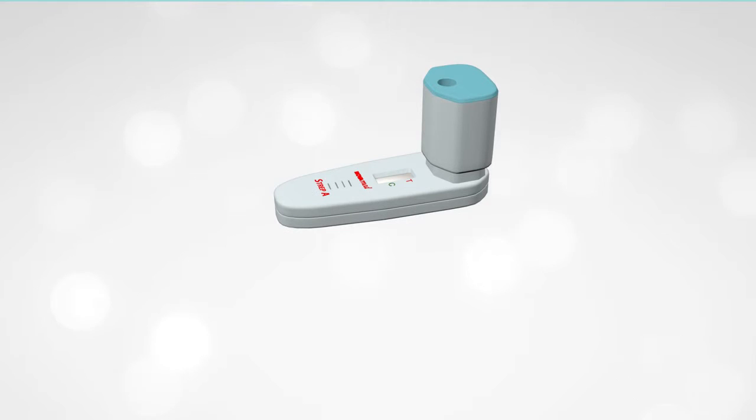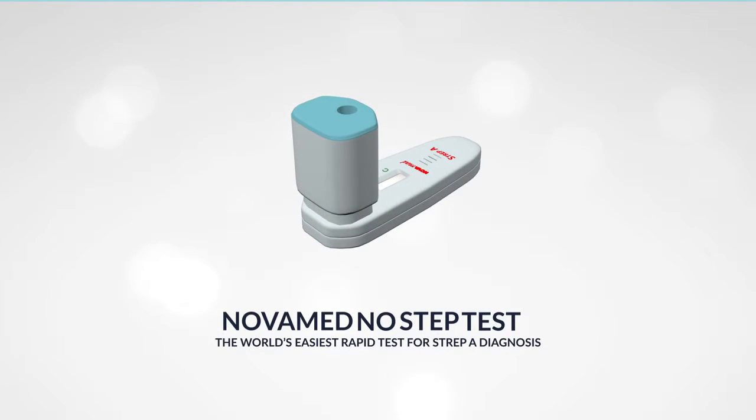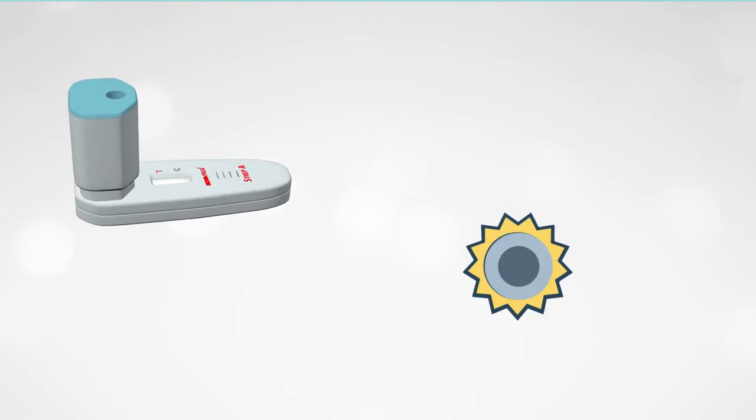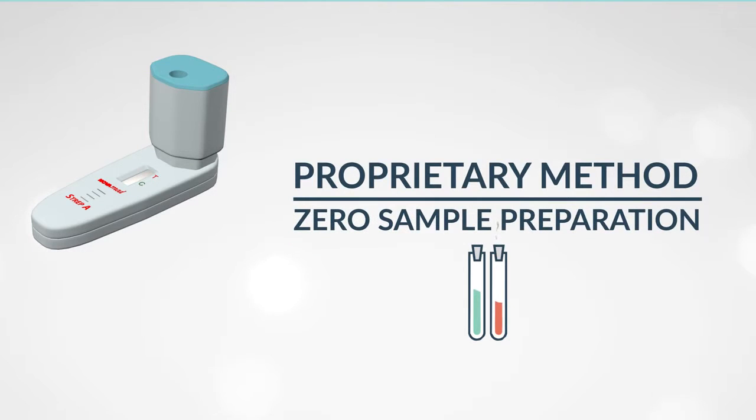Introducing Novamed's No-Step Rapid Test for Strep A. Novamed's No-Step is a patented rapid test, packaged in a proprietary method, which requires zero sample preparation and delivers consistent results every time.